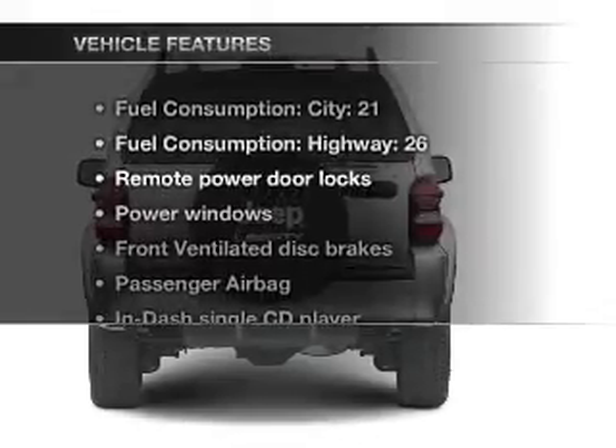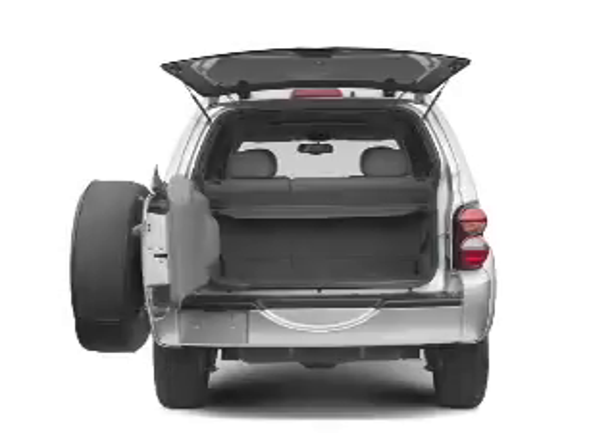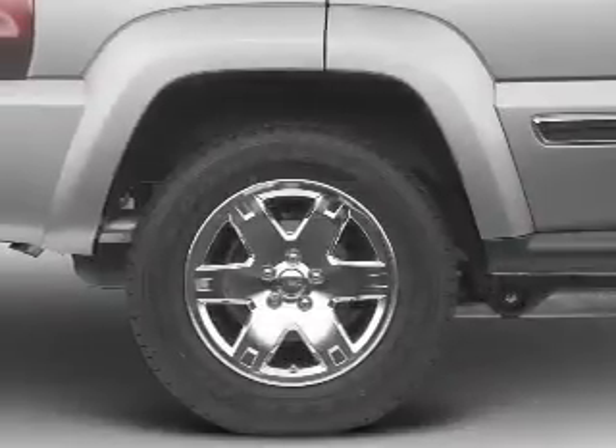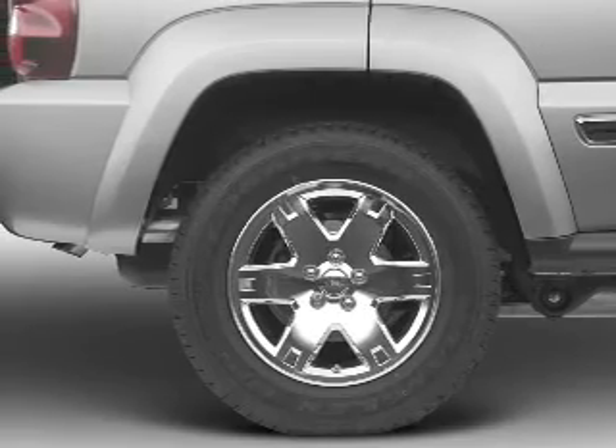Plus enjoy these notable features that are included in this vehicle: air conditioning, power door locks, power windows, power steering, power mirrors, and an AM FM stereo with a CD player.